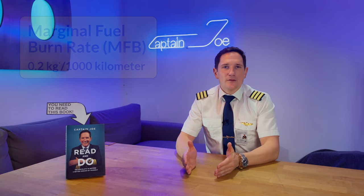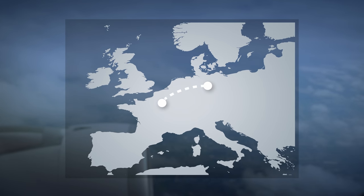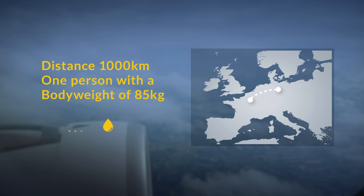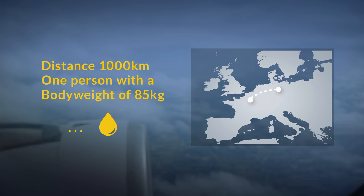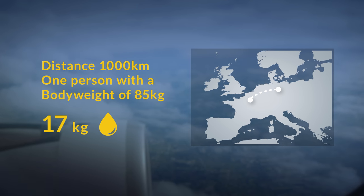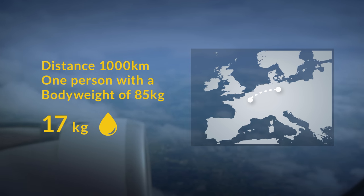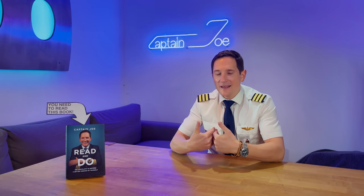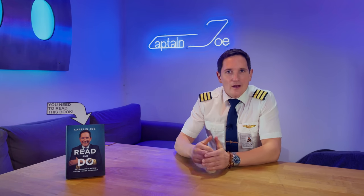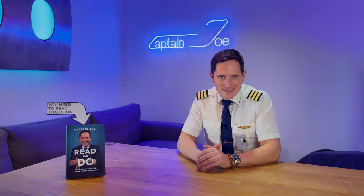For example, flying from Berlin to Paris — roughly a thousand kilometers — and weighing 85 kilograms, that means 0.2 kg of fuel times 85 kg equals 17 kilograms of fuel burned just for me. To compare, you would use about 60 kilograms of fuel for the same distance by car.